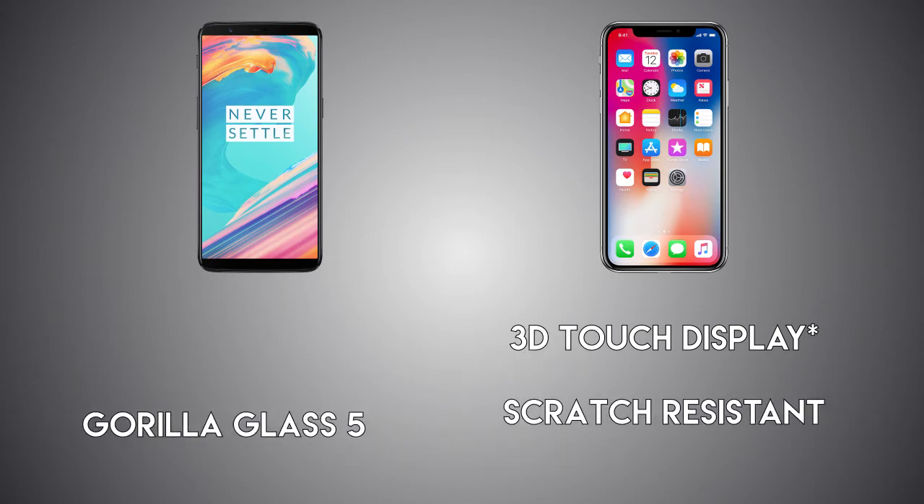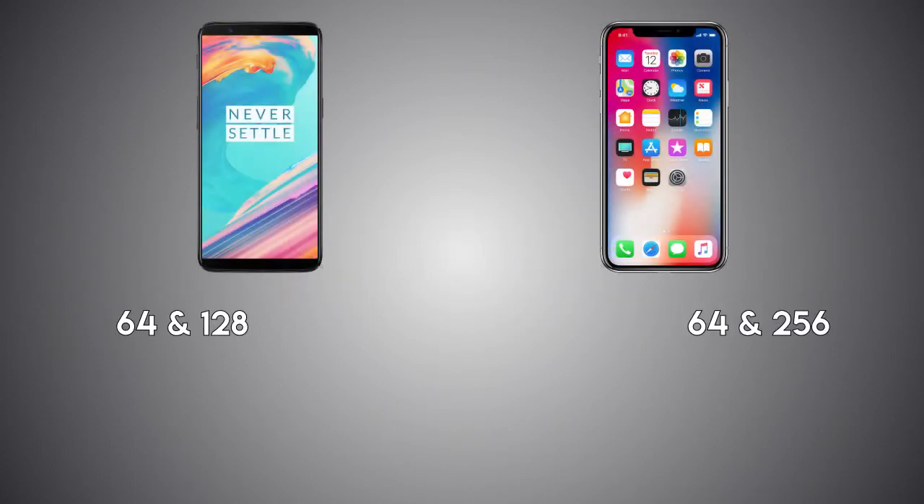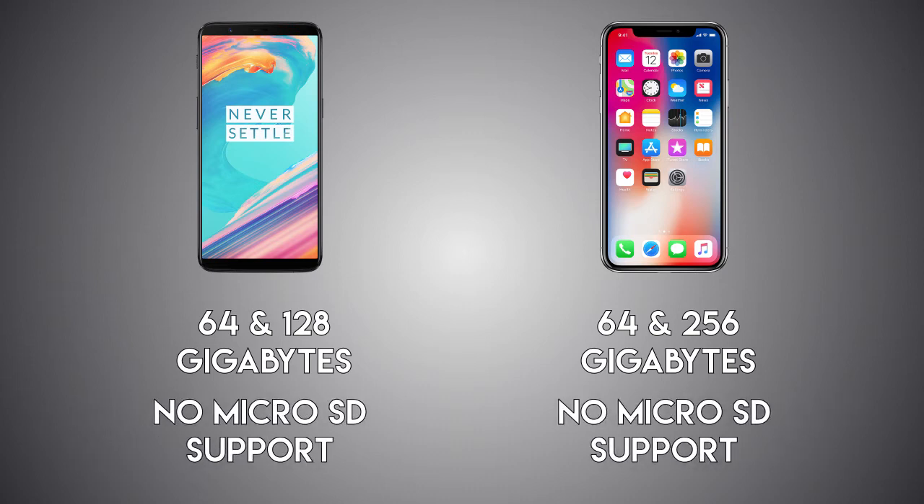For display protection, there's Gorilla Glass 5 on the 5T vs scratch-resistant glass on the iPhone. The 5T comes in 64GB and 128GB storage options vs the iPhone coming in 64GB and 256GB options, and neither phone supports a microSD card.